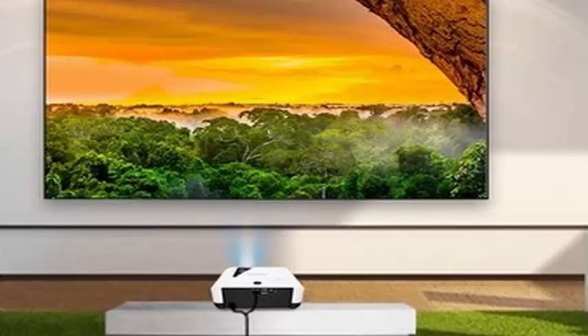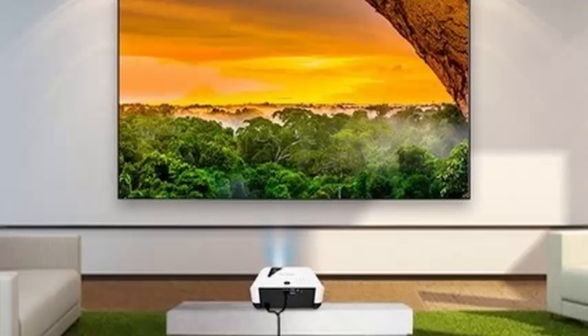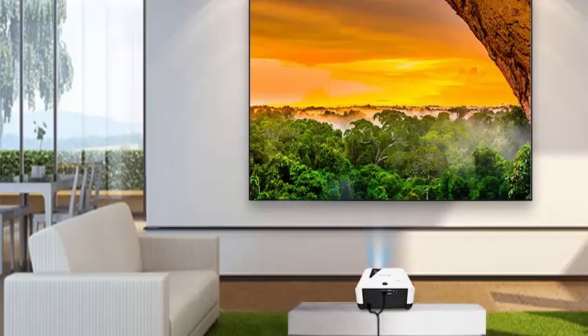ViewSonic has announced its new range of projectors for home theater, which will have laser lighting technology, replacing the classic incandescent lamps. The new range will be made up of the LS700HD and LS700-4K models.